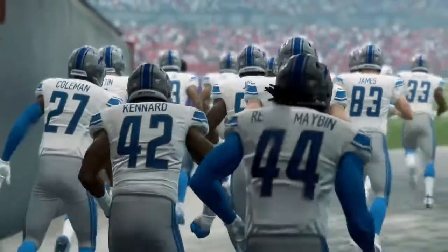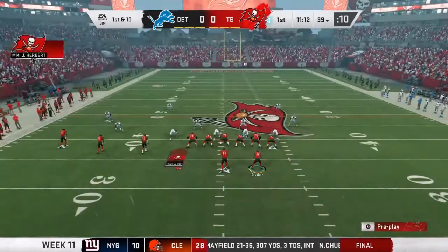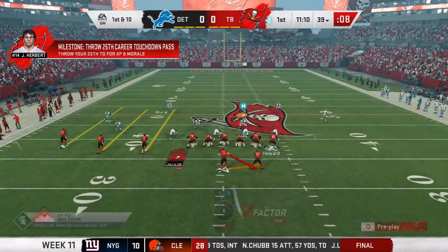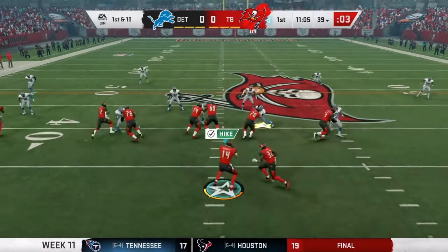Pretty stoked for that. I did not look at their rosters — I just forgot. They have T. Higgins, who they drafted in the first round I believe, and they signed Ryan Shazier.